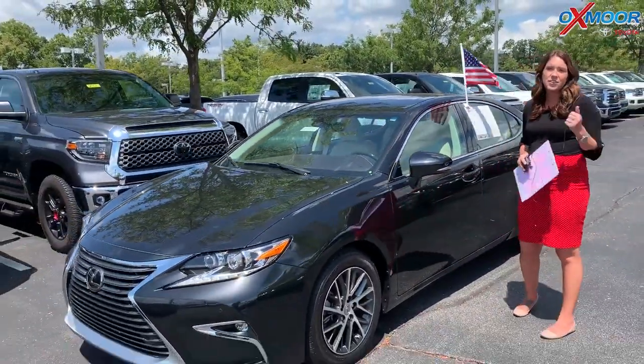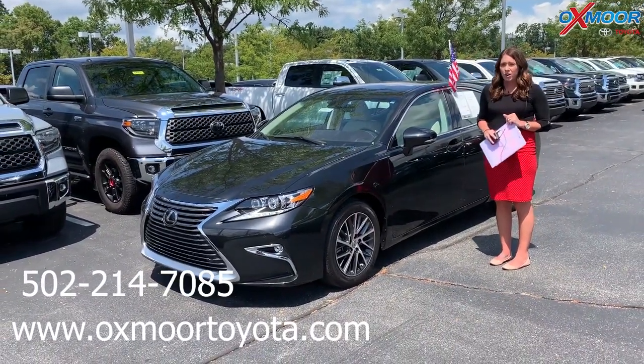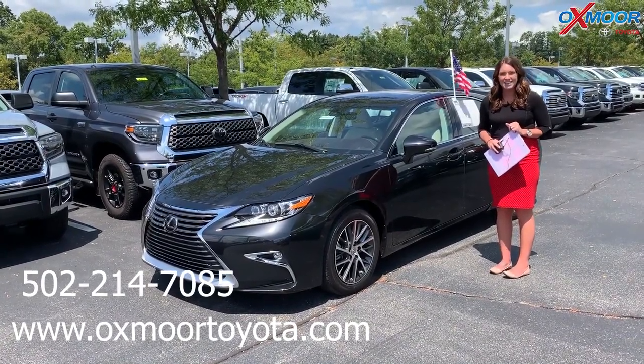If you guys have any questions, please feel free to let us know. The best phone number is 502-214-7085. Also make sure to check out our new Express store on the website at oxmortoyota.com. Thanks guys!